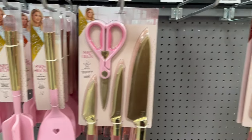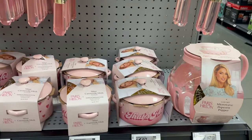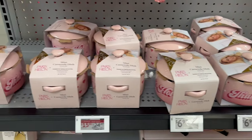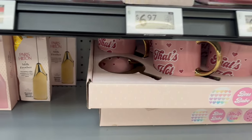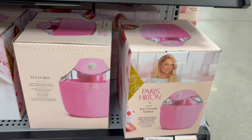I was at Walmart and of course this new Paris Hilton collection caught my eye, so I had to show it to you guys. There are so many cute things — she's got knives, she's got frothers, insulated lunch totes, pots and pans, all kinds of good stuff. So sit back, vibe out and I'll be back in just a sec.